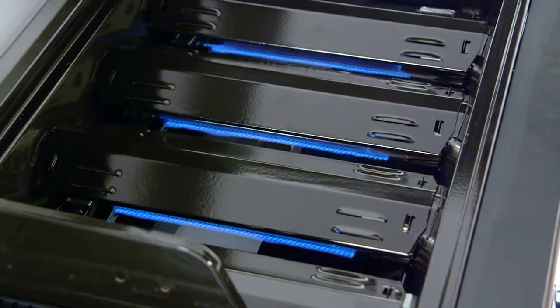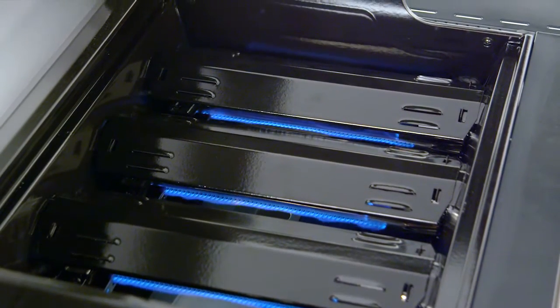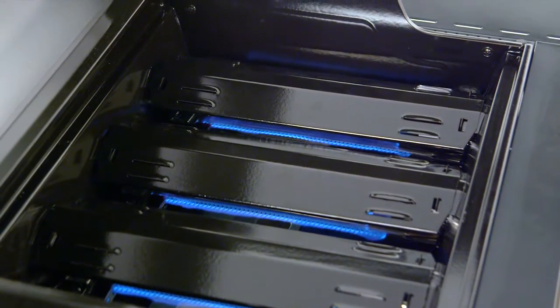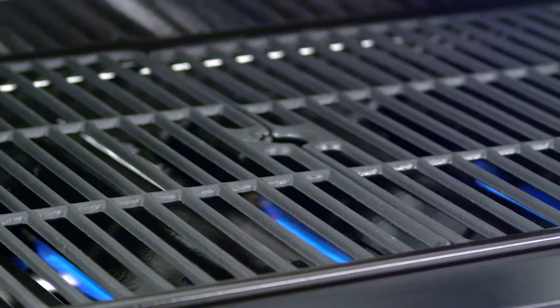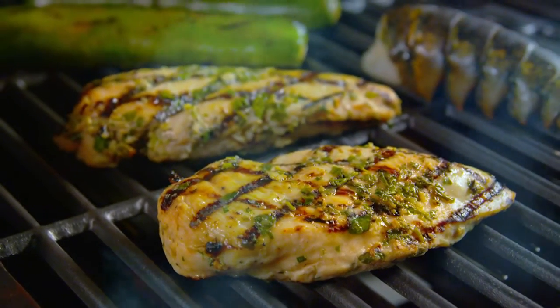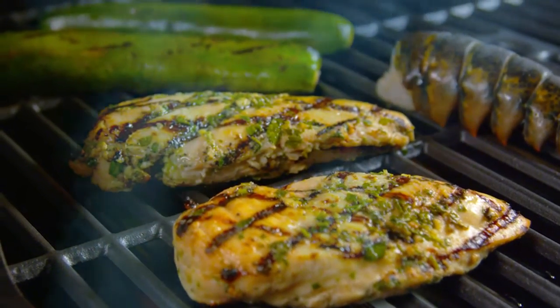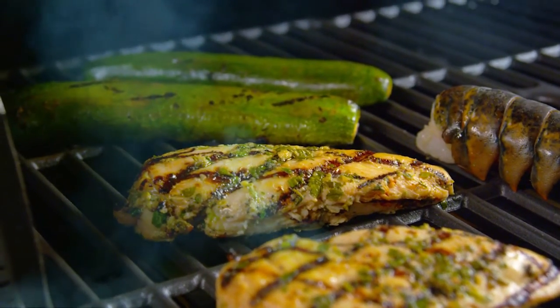Enameled steel heat tents protect the burners from food's natural juices and also help distribute heat evenly across the entire cooking surface. The cooking grates are made from cast iron and coated with a matte enameled finish. Cast iron is ideal for retaining heat, while the enameled surface is ideal for transferring heat directly to the food for searing and locking in juices.